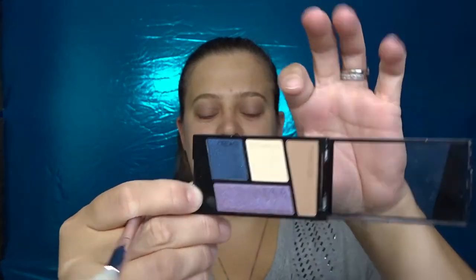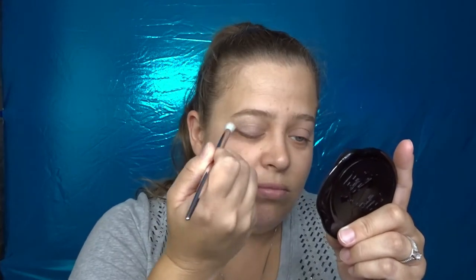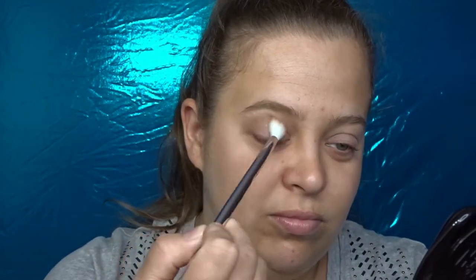Starting with the brow bone shade, sweeping it all over my lid up to the brow bone using my Wet and Wild fluffy brush from their holiday collection. I really enjoy their brushes for the price. Now going into the transition shade and putting that in my crease area. Taking my Wet and Wild flat shader brush and going into the crease color — the blue — and putting the purple on the lower lash line in a bit.